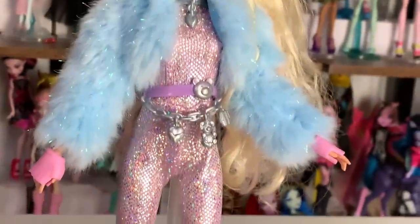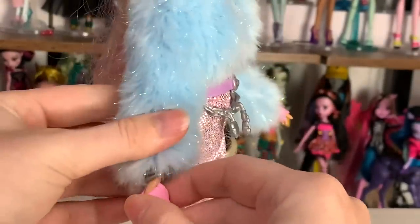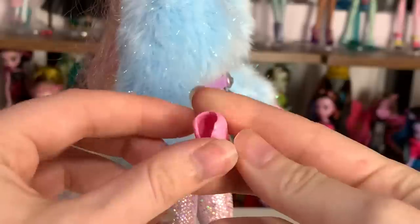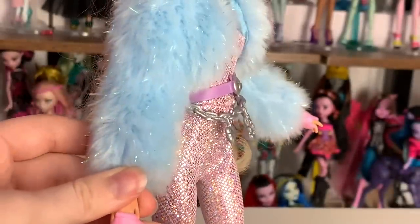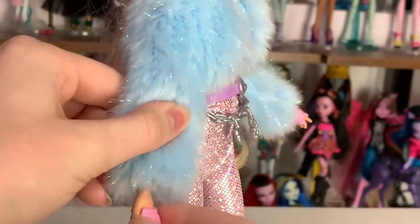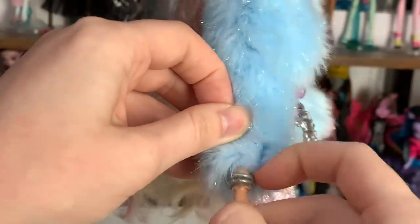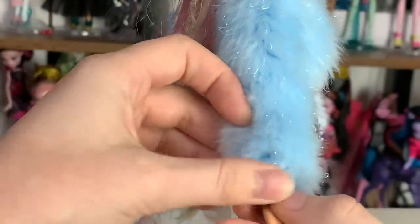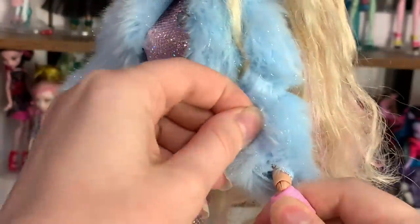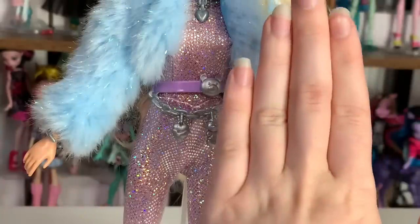She has these fingerless plastic gloves, which are quite interesting. Barbie doll hands don't come off — or at least I'm scared to try — but these gloves are rubbery and nice. They look a bit bulky, but I much prefer them to a fabric option, and I think they're pretty nice. She also has two little bracelets on one wrist, and the gloves add so much to the outfit — look at how much better it looks with them on.